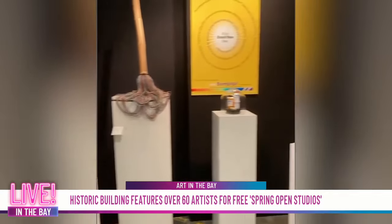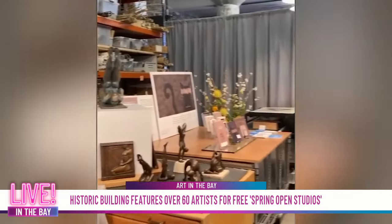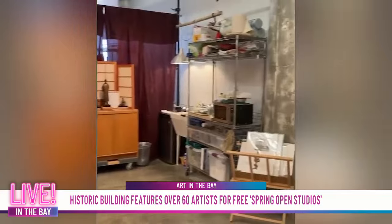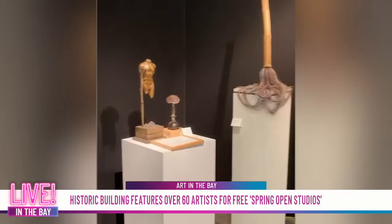Tell me what people can expect to see when they walk through the doors. Well, it's three floors of artist studios — large studios, small studios — and you could easily spend a couple of hours just working your way through. You're going to see paintings. We have ceramicists, jewelers, sculptors. There's so much to see. If you're looking for giftable items, we have them. If you're looking for something more serious in terms of collector pieces, we have those as well. Many artists in our building were featured at the DeYoung Open.